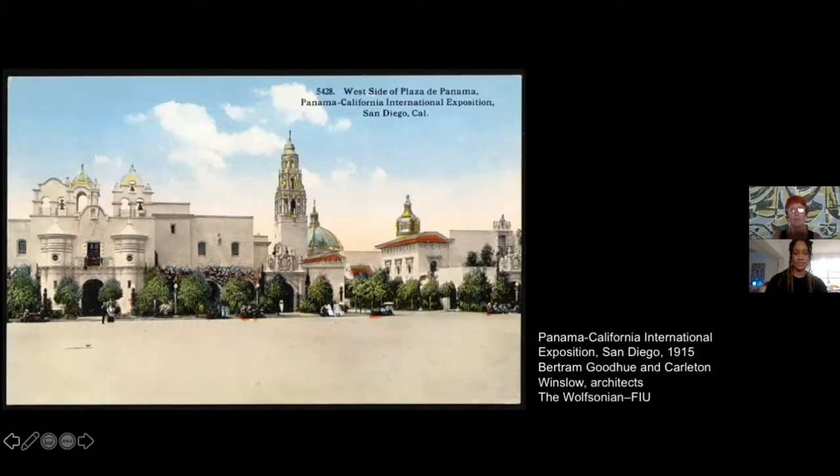I was thinking of South Florida broadly, but I realized I'm focusing mostly on the Miami area. I would start from San Diego, California, where in 1915 the Panama-California International Exposition was held. It was the celebration of what is now called the Spanish colonial revival. The architect Bertram Goodhue was a Beaux-Arts architect who was inspired by the baroque architecture of Mexico to create this incredible fairground, which became very influential in California.